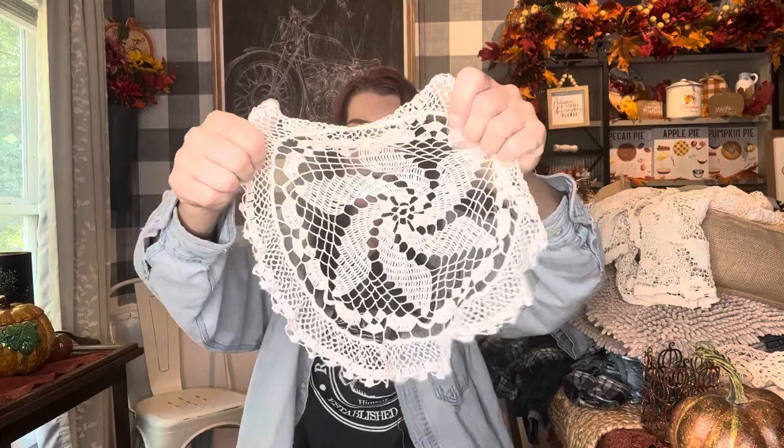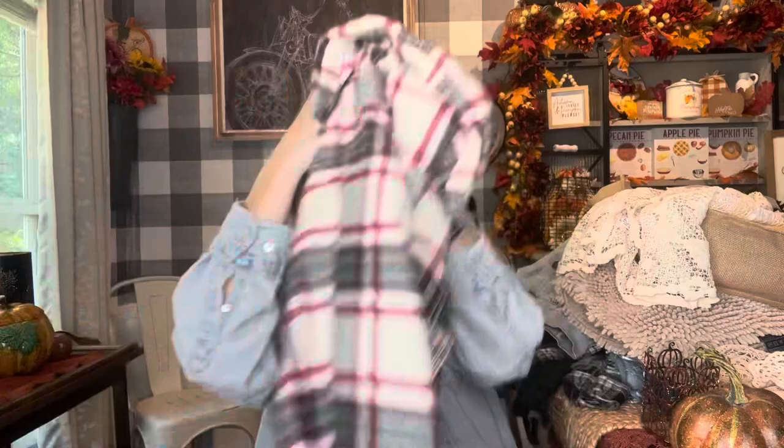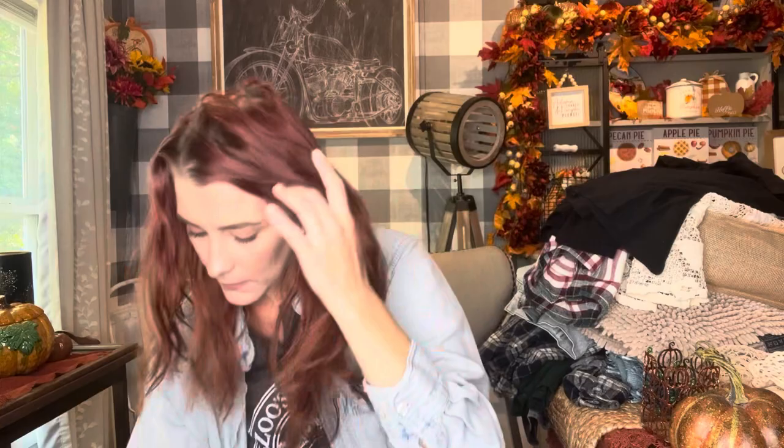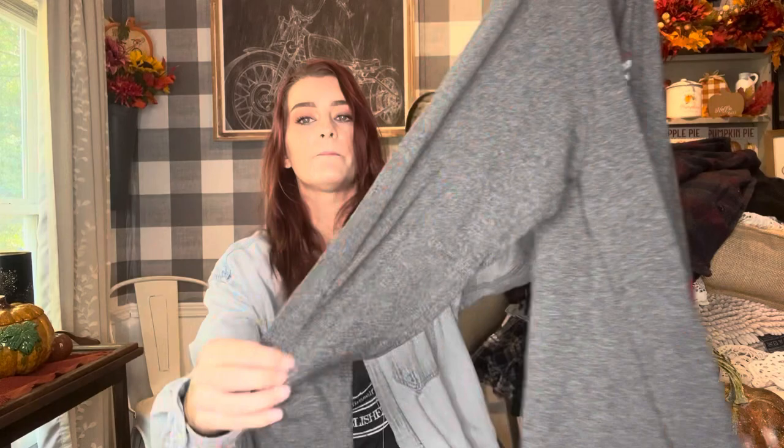I picked up this Eddie Bauer flannel that I'm going to be dyeing — it's like a perfect Christmas colorway. Then this shirt has some kind of anime on it — I don't know anything about anime but my kids watch it, so I got that. I got this shirt for Carissa — I'm going to crop it because she loves crop tops — and it's a Steelers t-shirt. Then I got this Good Fellow brand flannel, really really soft, going to dye that too. And another Chiefs t-shirt for my mom's quilts.